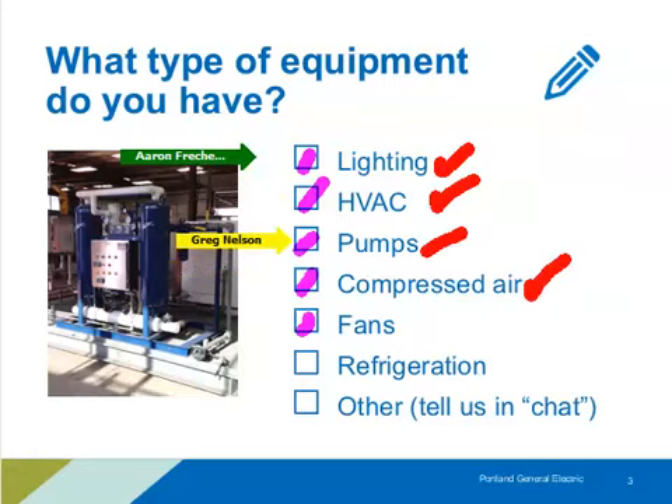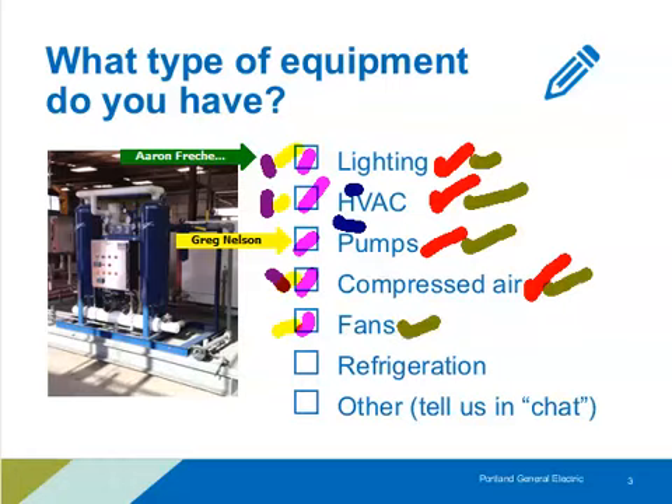We're seeing compressed air represented. Looks like a pretty good mix of systems from attendees. And if you have something else not listed here, just let us know in the chat.